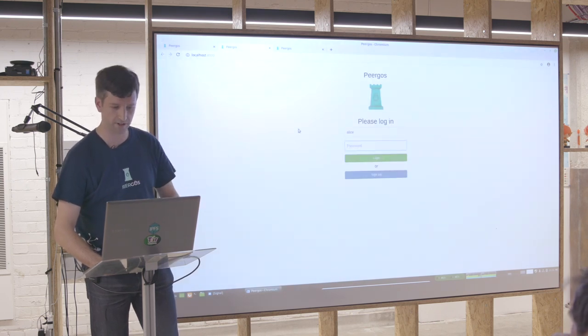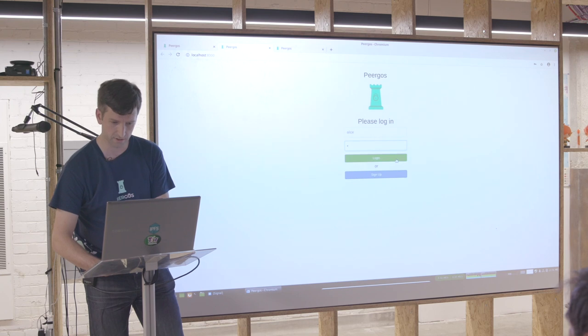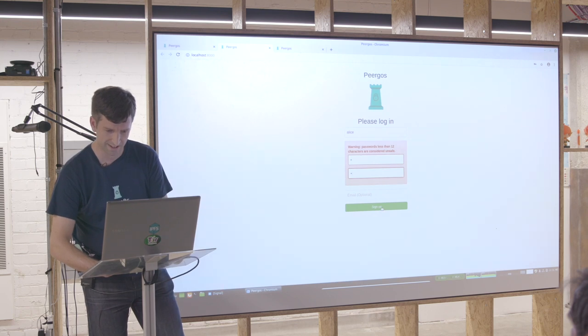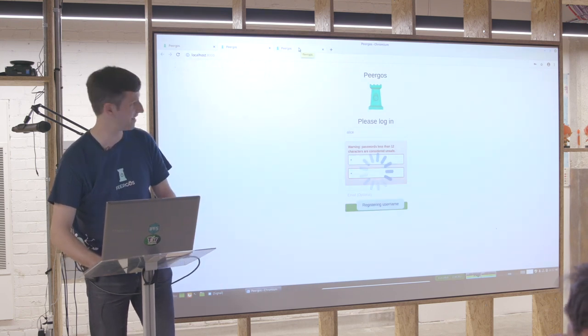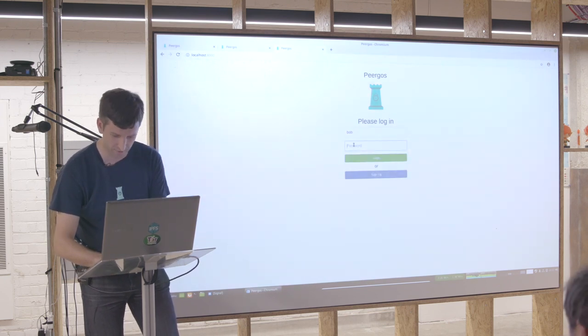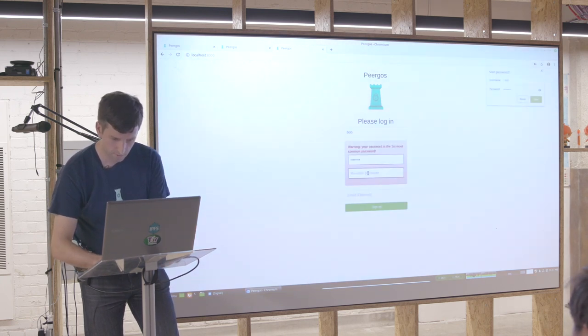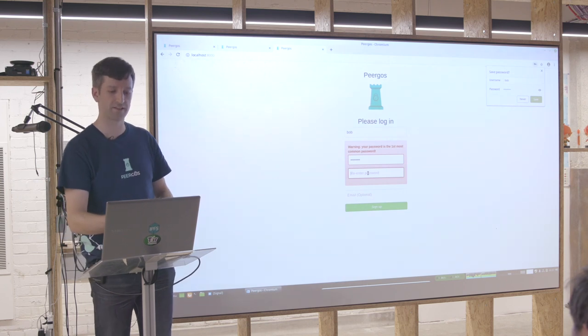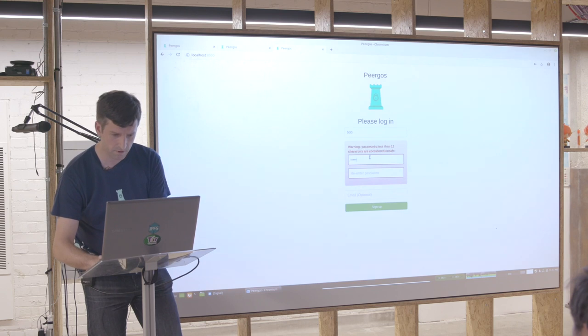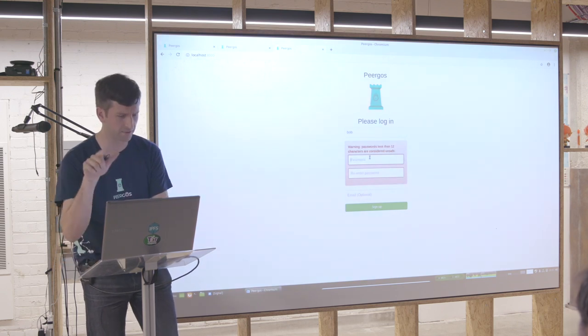I can quickly show you the social side — the whole signup process. I've warned myself that's a terrible password. So let's sign up with Alice. We can also try a password like 'password' and it tells us that's actually the most common password — obviously without leaking that to the server.